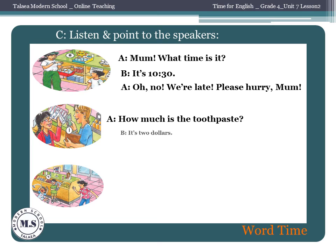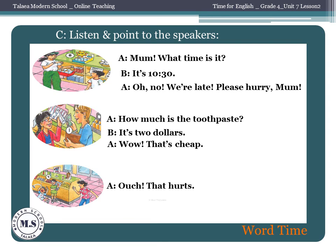How much is the toothpaste? It's two dollars. Wow, that's cheap. Ouch! That hurts. Oh no, what a mess.